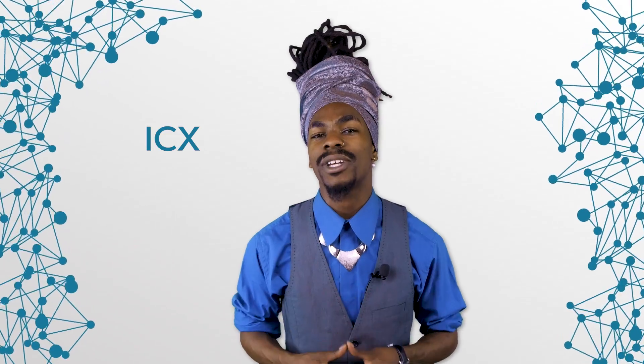So, what have we learned today? ICON is a powerful blockchain interlinking other blockchains. Its native currency is ICX, which is used to purchase computational power on the underlying blockchain.